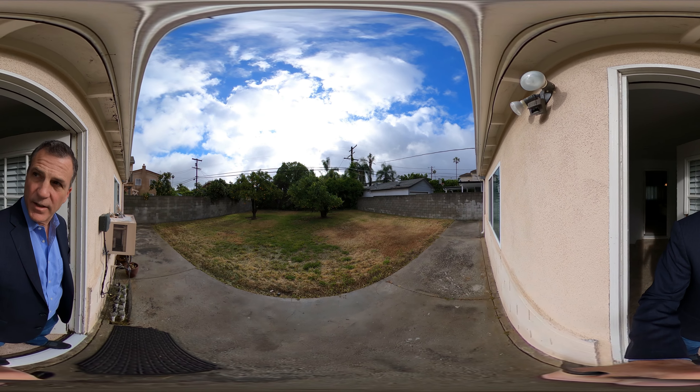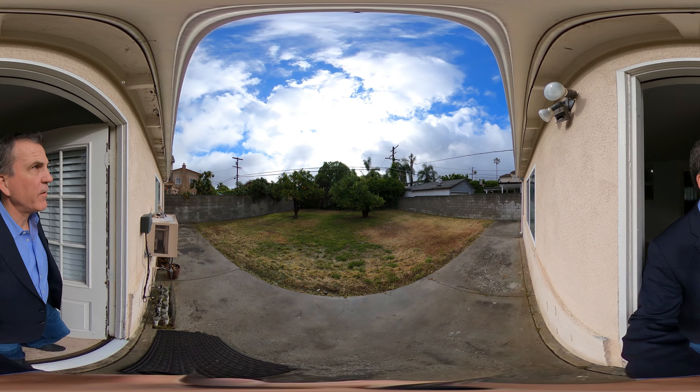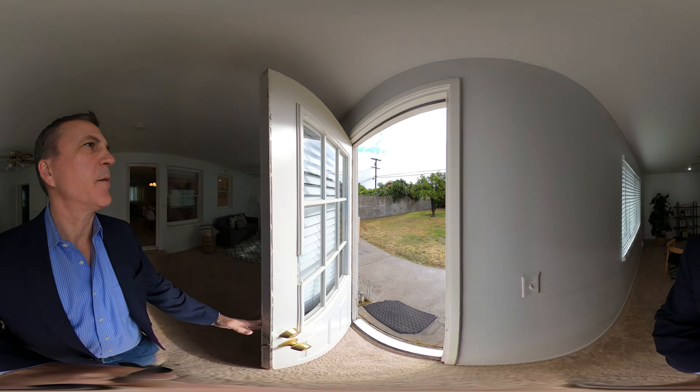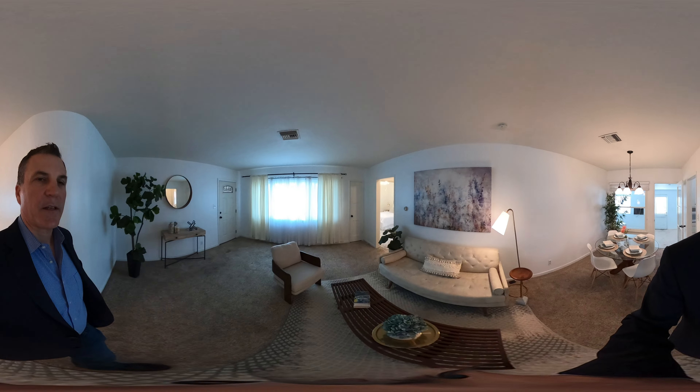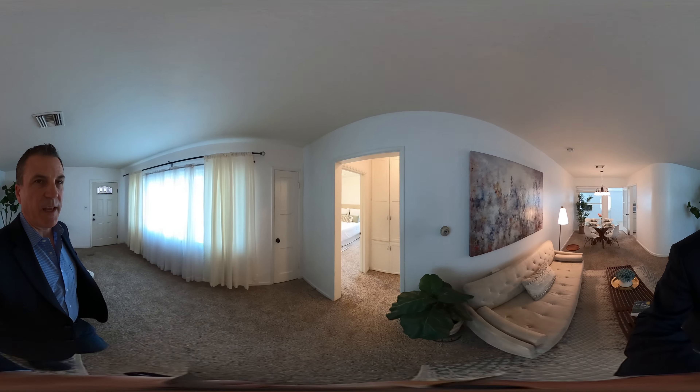We've got some fruit trees. Very nice size — I think it's about 6,800 square feet, the lot size. Let's go back in the living room, dining room area. By the way, this is a 360 camera — you can look up and down and turn around.